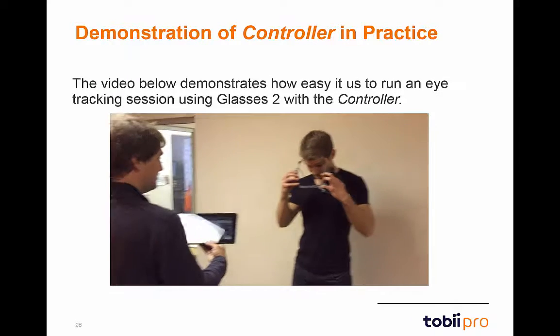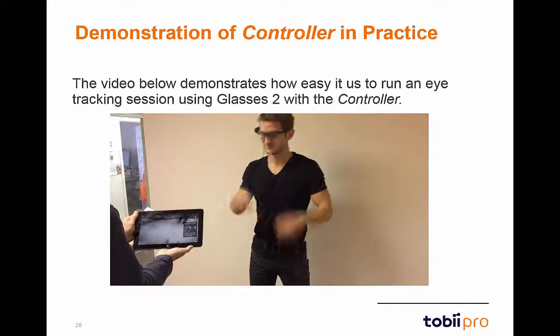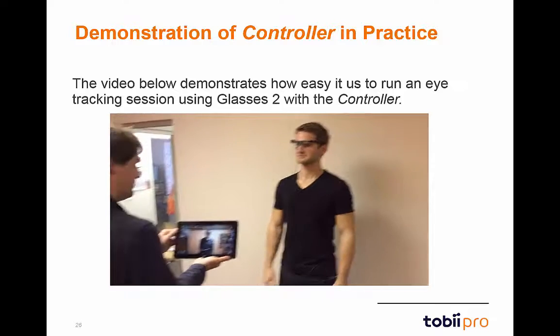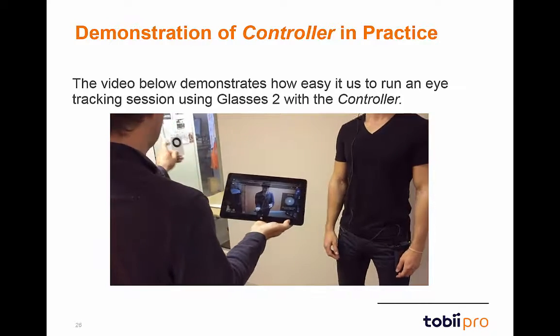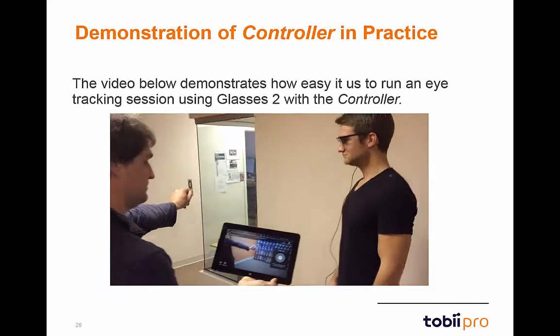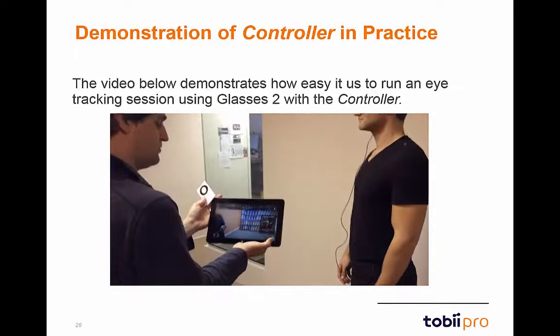Let's now take a look at the controller software in action. This video shows just how easy it is to run an eye-tracking session using the Glasses 2 controller. As you can see, once the user is fitted with Glasses 2, the moderator can calibrate. It will take just a second or two, and once the calibration is successful, the recording can begin.